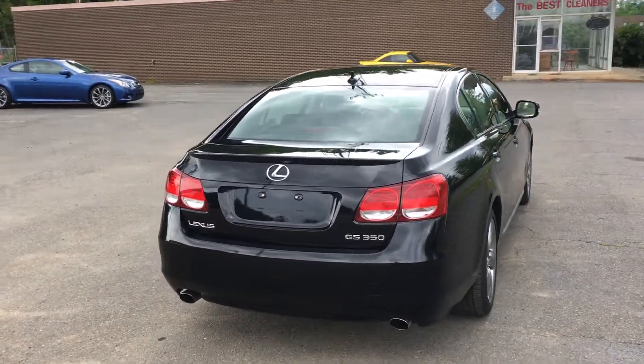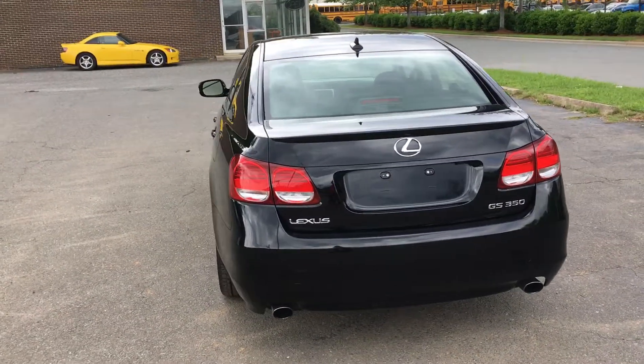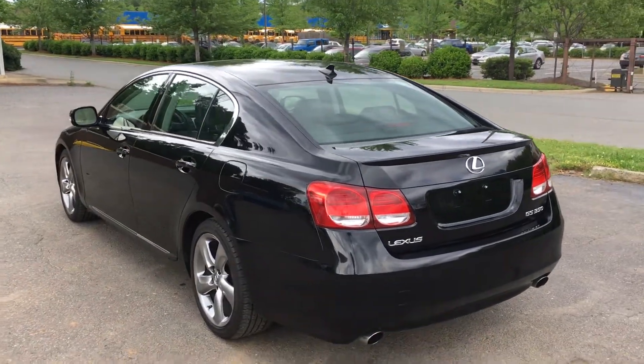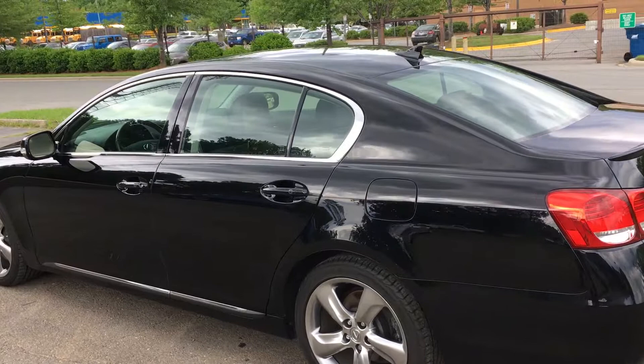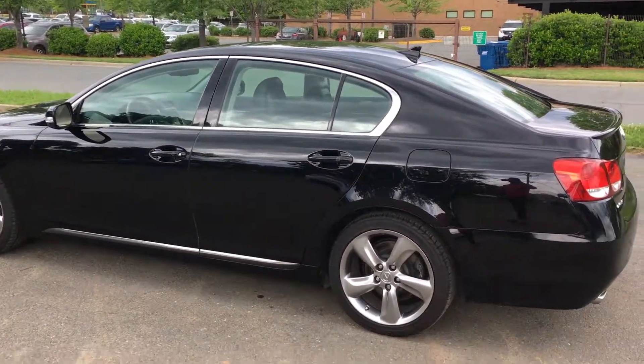Hello everyone. I'm Brian with Carolina Auto Imports here in Charlotte, North Carolina. Today's featured vehicle is this beautiful Lexus GS350. It's a 2008. This car has just recently been serviced here at Hendrick Lexus in Charlotte, North Carolina.